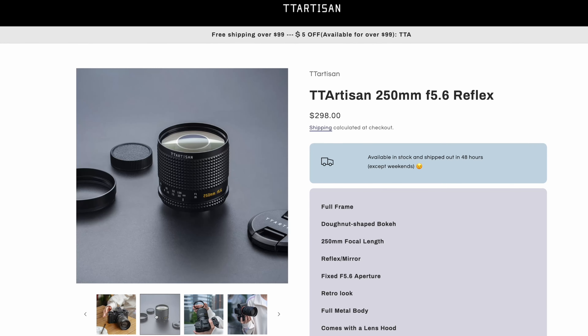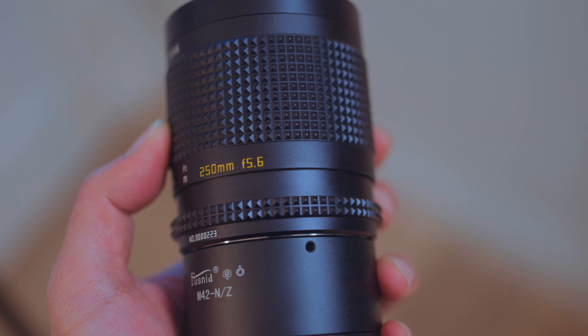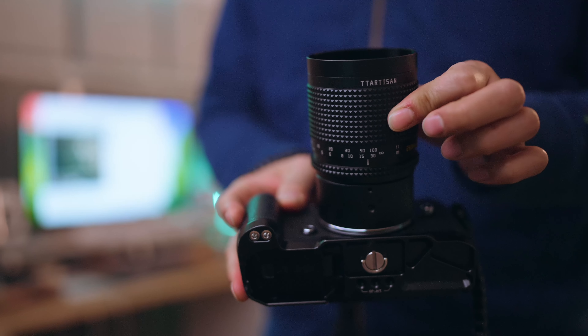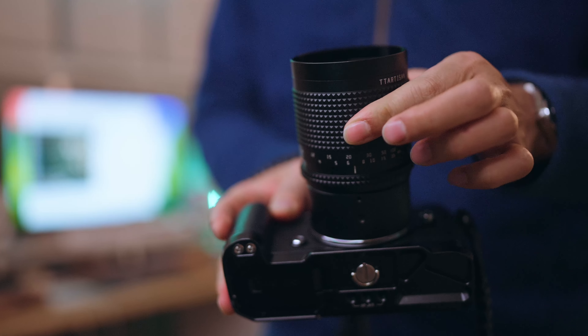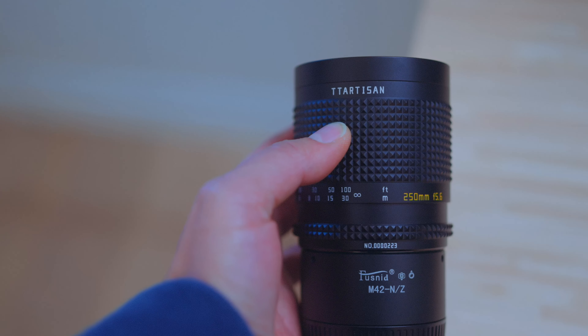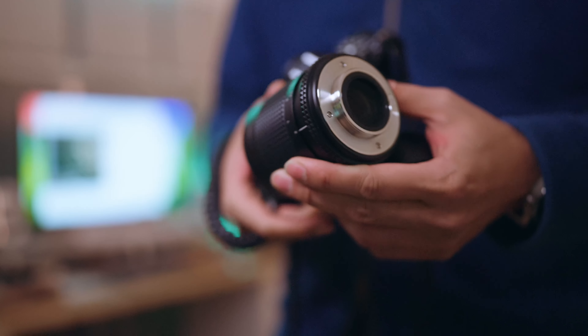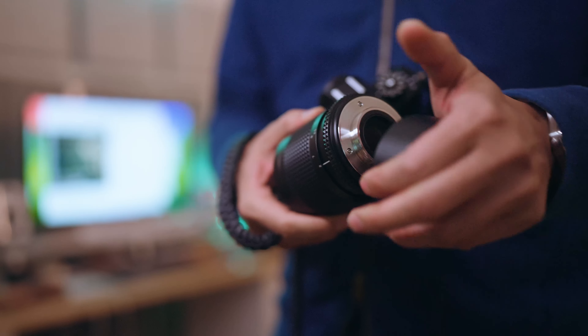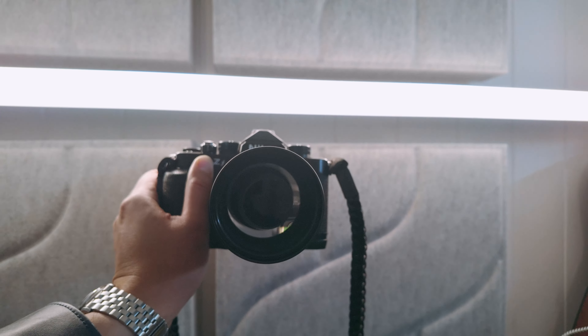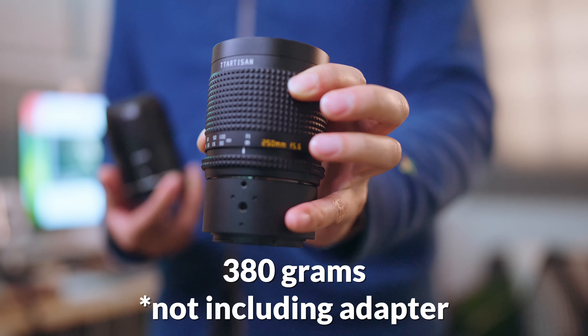This new 250mm lens from TT Artisan is no cheat code. It has a fixed f5.6 aperture, a bit tricky in low light, there's no autofocus — it's manual focus only — but this does give it a few advantages. First, the look: metal knurled edges around the big focus ring for a vintage vibe. There's no electronics, it's on an M42 screw mount, which means you can adapt it to any camera on the market. Its mirror reflex design uses reflections to project far-away objects back onto the sensor for much longer focal lengths in a smaller form factor. It's a 250mm lens that only weighs 380g.